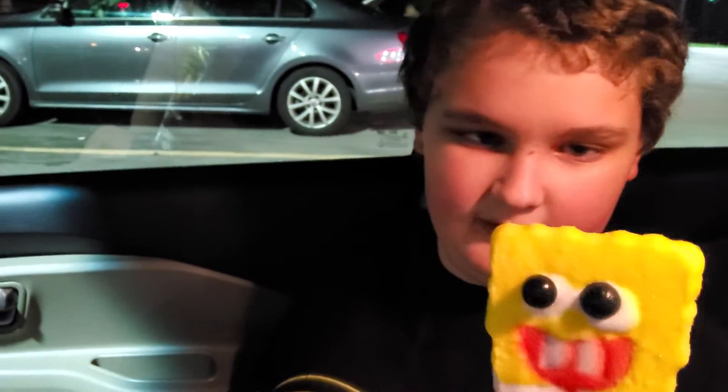My word, this is a good popsicle. Tastes good.